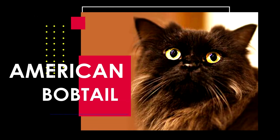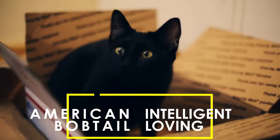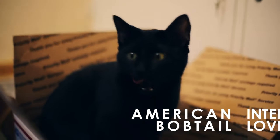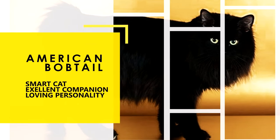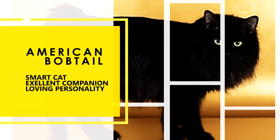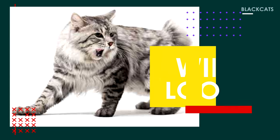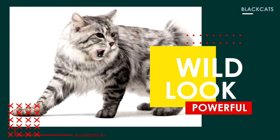Next is the American Bobtail Cat. This highly intelligent and loving cat sports a unique bob tail that's about one-third the length of a regular cat's tail. American Bobtails are a very sturdy breed, with both short and long-haired coats. Their coat is shaggy rather than dense or fluffy. They can have any color of eyes and coat, with a strong emphasis on the wild, tabby appearance in show animals.